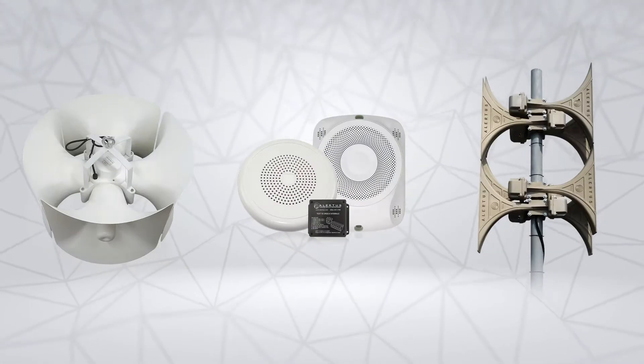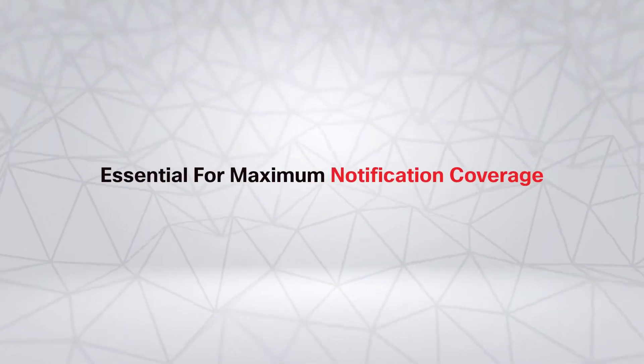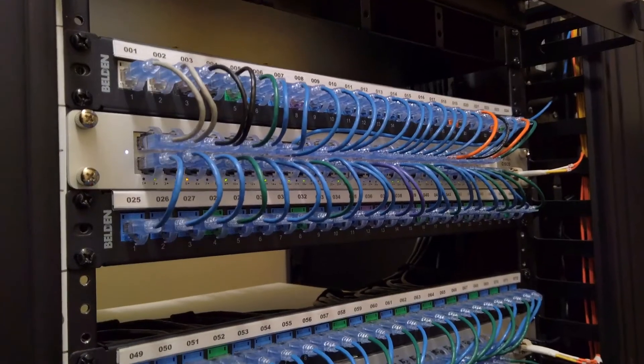Audible notifications are a key part of any mass notification system. Alert tones and spoken alert notifications are essential for providing maximum notification coverage, as well as ensuring ADA compliance for vision impaired individuals. Alertus helps you tackle this challenge.